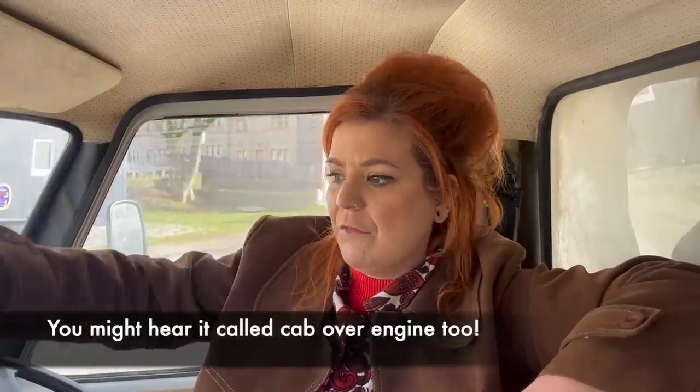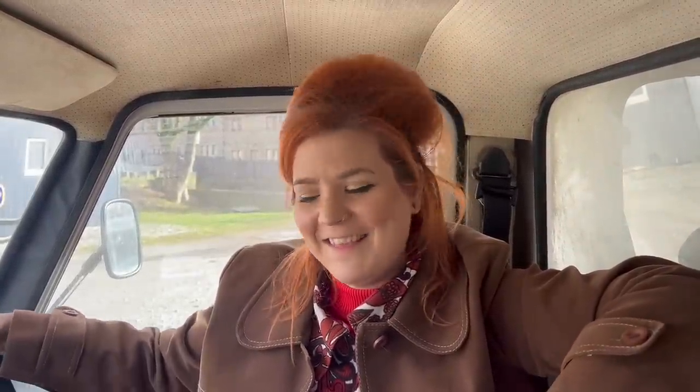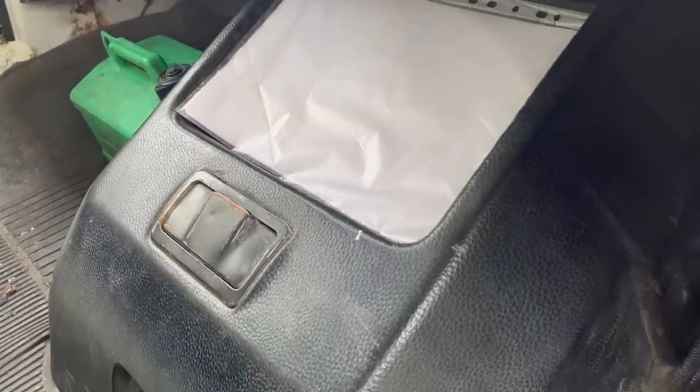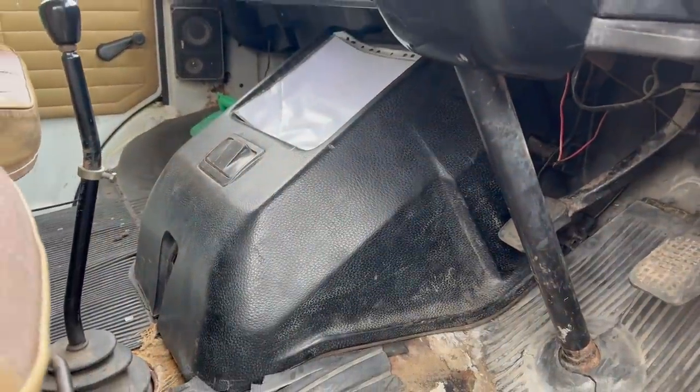Coming inside, you might have noticed when we looked under the bonnet that there wasn't everything you maybe wanted to see. That's because this is a semi-forward layout. A good example of a forward layout would be that Comma van we did — that's a full forward layout where everything is inside. When I asked Kev, who's borrowed this van and helping me out today, if we could show everything under the seat, he said absolutely not. You've got a cowling inside that covers the central piece — that's where you'd lift to get to the carb and the main engine — and he said it's an absolute faff to take off.